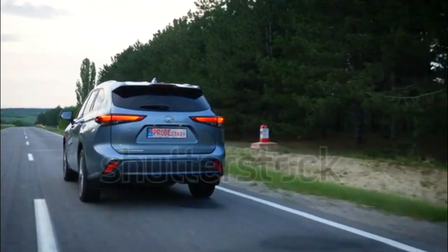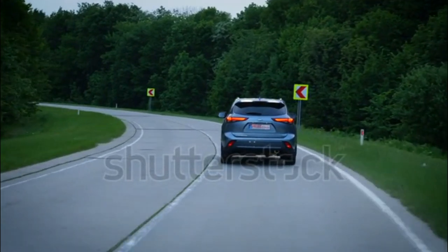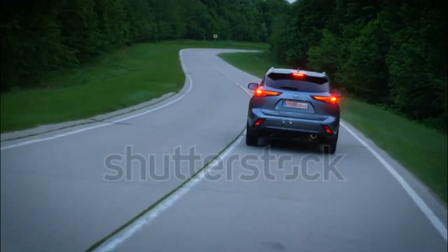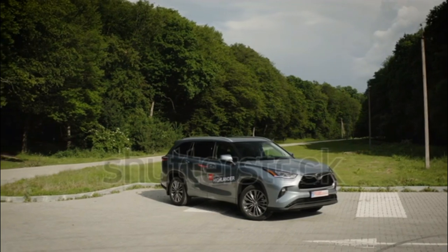When we drove multiple trims of the 2020 Toyota Highlander across its V6 and I4 hybrid powertrains, we found the hybrid was the model to get. That advantage distinguishes the Highlander from the pack, which is important considering the car's driving behavior is otherwise comfortable and middle-of-the-road.